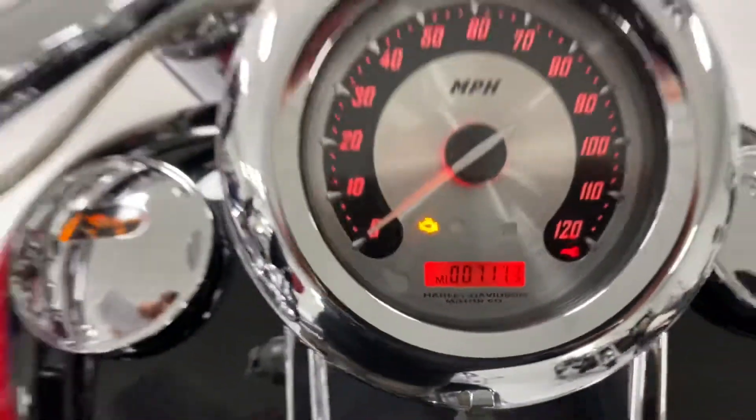Rear fender looks really good. Seat. This bike has 7,173 miles on it.